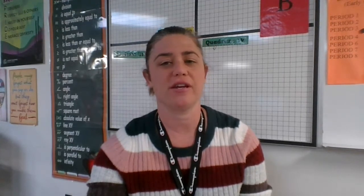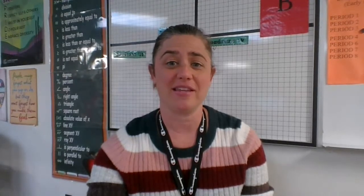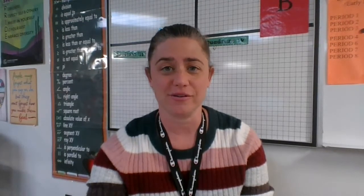We hope you choose Desert Shadows for your middle-level experience. Please see our other videos for answers to your questions on how we'll meet the needs of your individual student. Go Sidewinders!